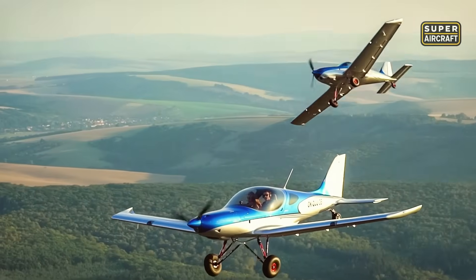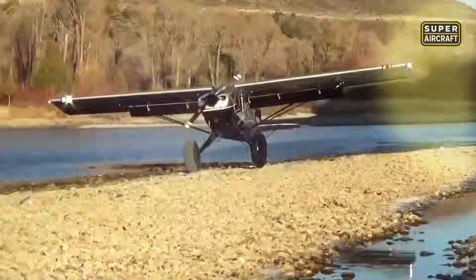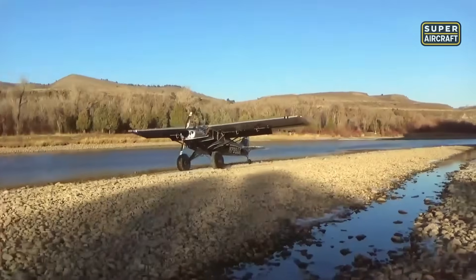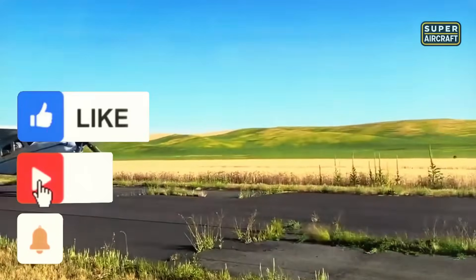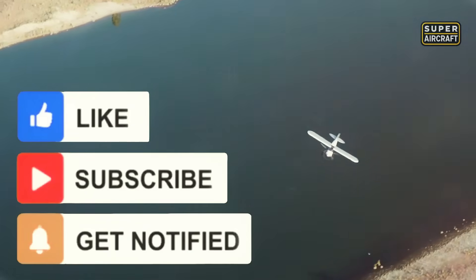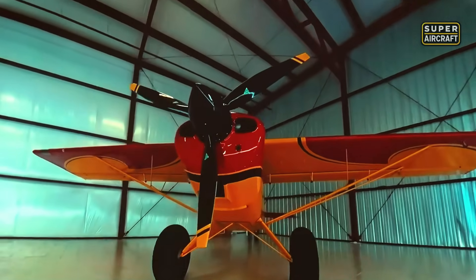These aviation pioneers taught us that flying goes beyond speed, revealing creative solutions to reach where nothing else can go. Which one impressed you most? Comment below. If this content expanded your aviation perspective, hit that like and subscribe for more discoveries that challenge the impossible. Share with aviation lovers, and watch the videos appearing on your screen to continue with aircraft that fascinate the world.